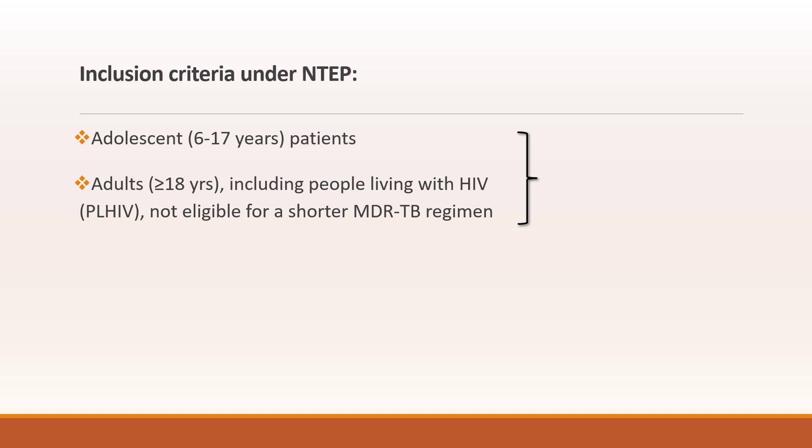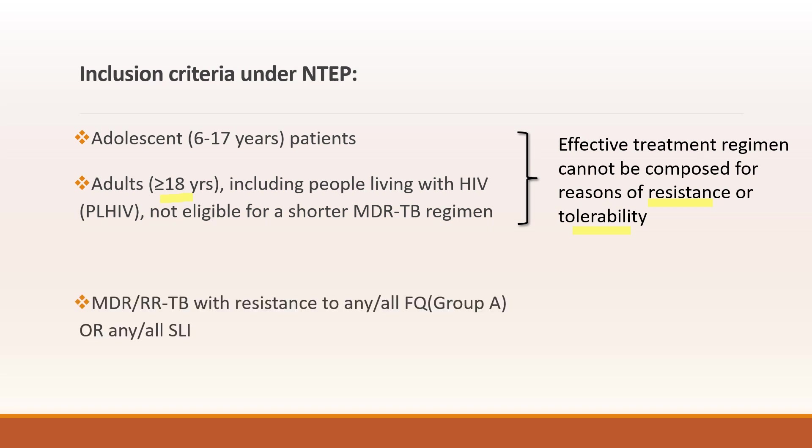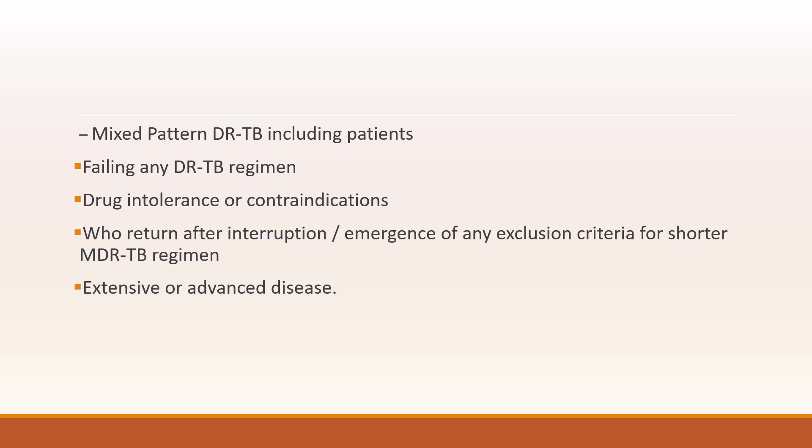What is the inclusion criteria under NTEP? It includes adolescents of 6 to 17 years of age as well as adults of more than 18 years, including people living with HIV not eligible for shorter MDR-TB regimen, whose original regimen cannot be composed due to reasons of resistance or tolerability. Also included are MDR-TB patients with resistance to any fluoroquinolone or any second-line injectables, individuals with XDR-TB, and mixed pattern drug-resistant TB patients, including those failing any DR-TB regimen, showing drug intolerance or contraindications, returning after interruption, or with extensive or advanced disease.